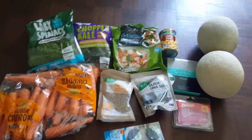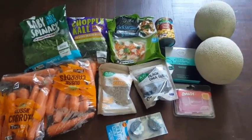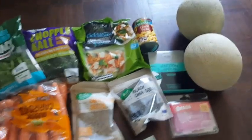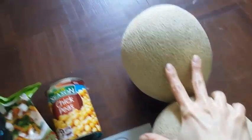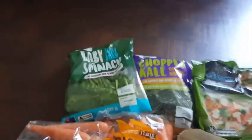Hi guys, hope you are doing well. Today I'm sharing with you another grocery haul from Aldi and Kohl's. I just got these two Rock Millions from Kohl's — they were two dollars each and I got two of those. And then I went to Aldi.